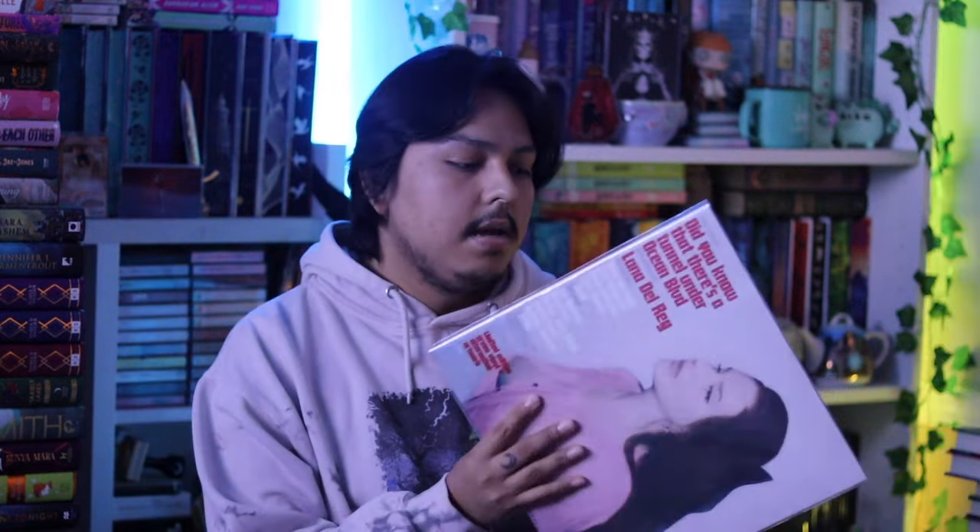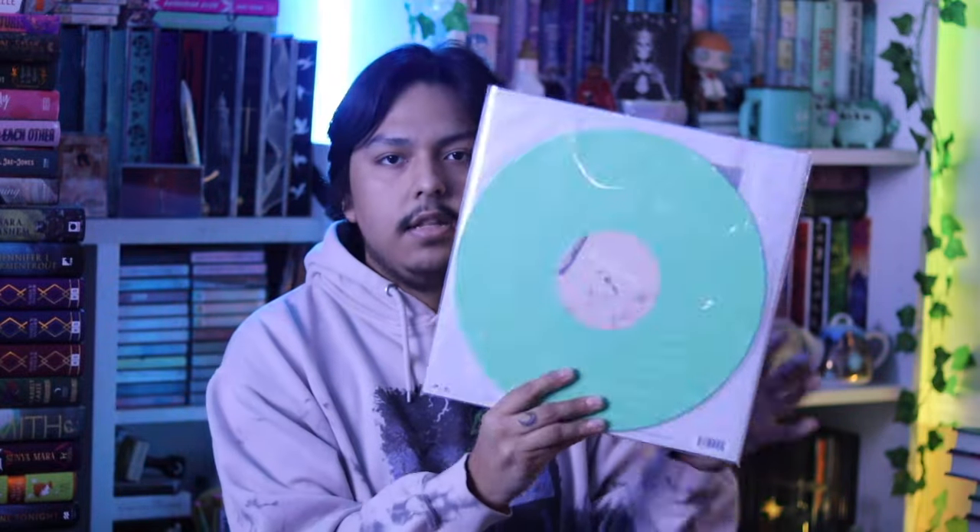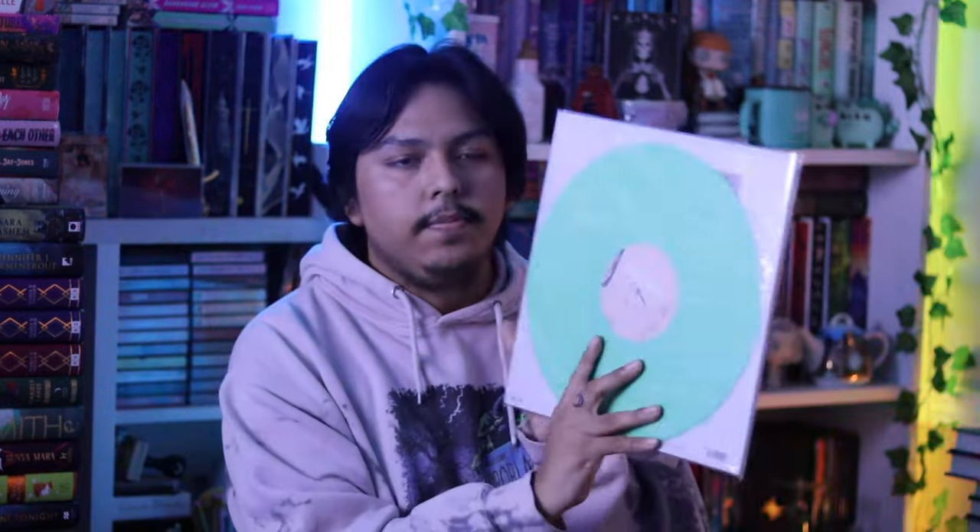Now I'm going to show you all my Lana Del Rey Ocean Boulevard variants. There are a ton of variants for this record. The first one is the web store edition with the nude cover, pressed on a standard black - very happy to own this one. Lana is one of my favorite artists of all time so I try to pick up every single pressing. The next one is the Urban Outfitters pressing on a green vinyl, which I love. I also really love this photo on the cover.